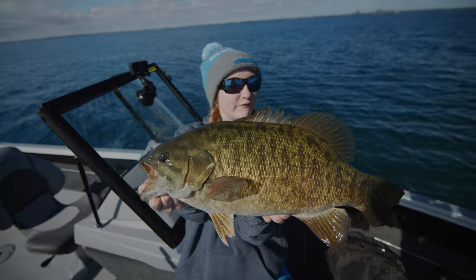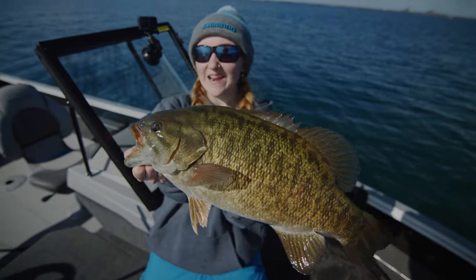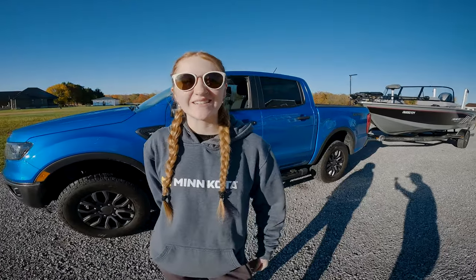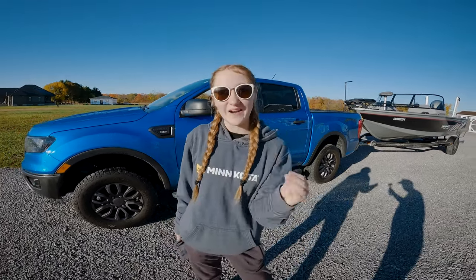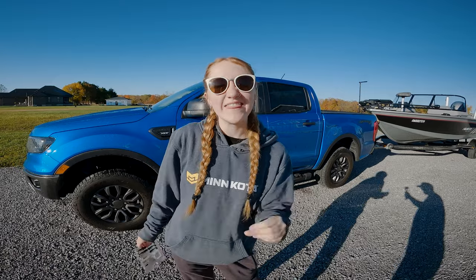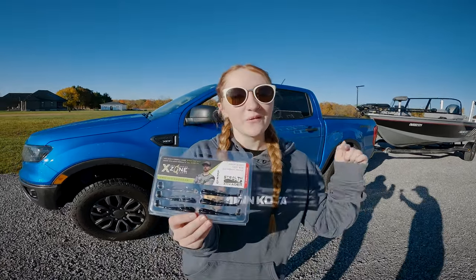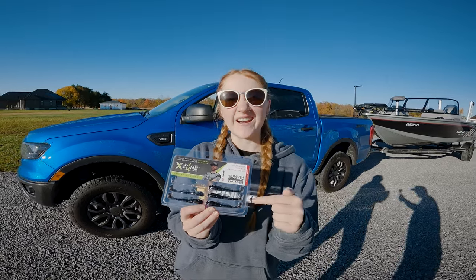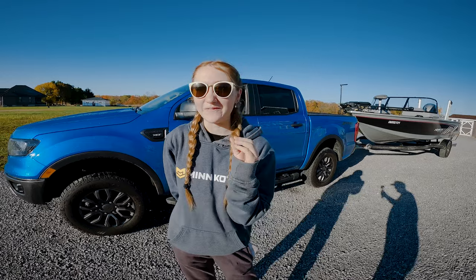Lake Erie fall footballs on the Stealth Invader. Hello everyone and welcome back to another video. It's Avery here and today we are doing something very, very special — something I'm very excited about — and that is using the new X-Zone Stealth Invader bait. We will talk about this a little later when we get onto the lake, but I'm also doing something very new.